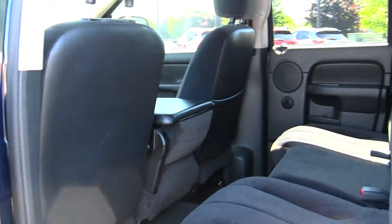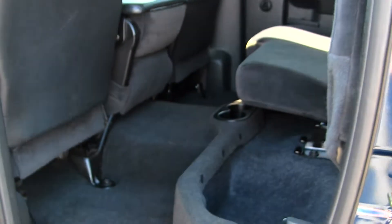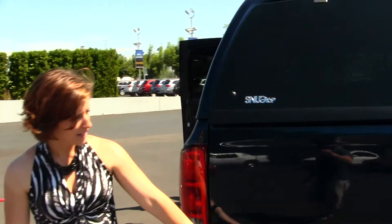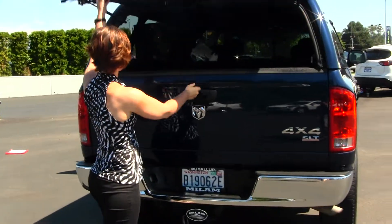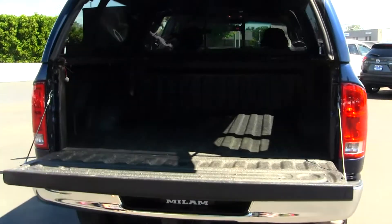The back seat sits 3 adults and does fold up for extra storage. Here you can see the hardtop canopy by Snug Top, you do have your Class 3 tow hitch, and Wynex spray-in bed liner.